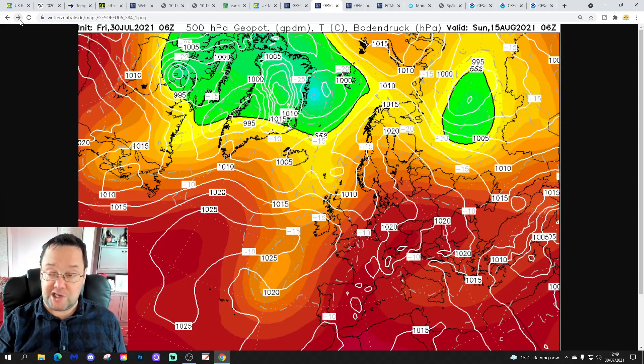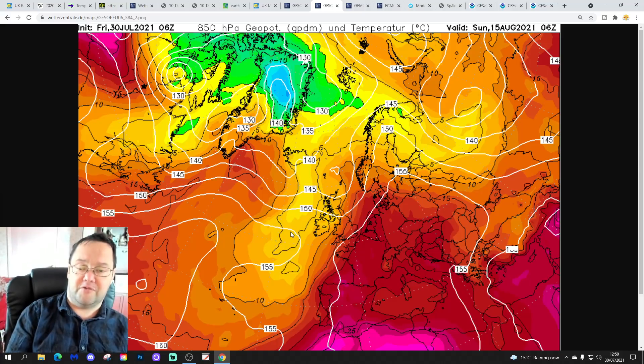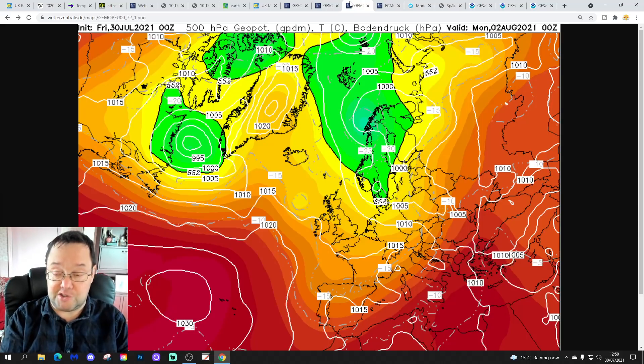By the end of the GFS 6Z, which gets to the 15th of August, we've moved the hottest temperatures away and we're pulling in something cooler and fresher from the north-west. It's still very warm in the south-east, but cooler, fresher temperatures are moving in from the North Atlantic on that north-westerly wind. Interesting — GFS 6Z is going for a very significant heatwave for the middle of August.